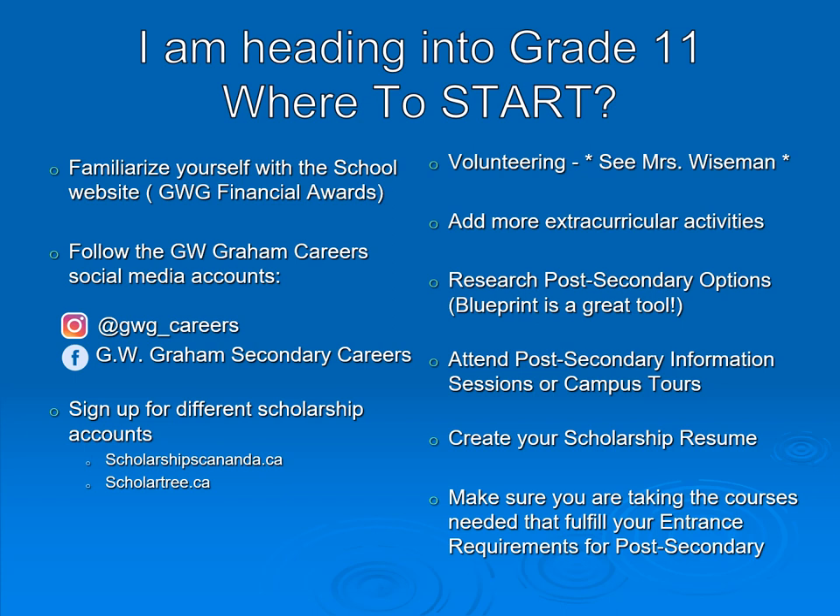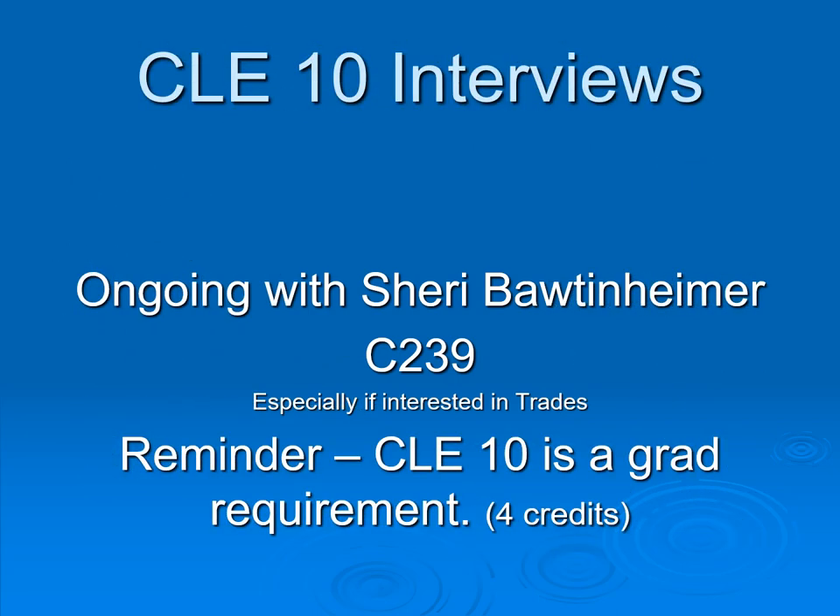If you have any questions, the Career Center is room C239 and you can talk to Ms. Carrie Lynn Harry or Ms. Sherry Bottenheimer. Grade 10 Career Life Education interviews are ongoing — Ms. Bottenheimer plans to meet with all grade 10 students before the end of grade 10, especially those interested in trades. Reminder: Career Life Education is a graduation requirement. If you're not successful in this course in grade 10, you will be required to do it in grade 11.